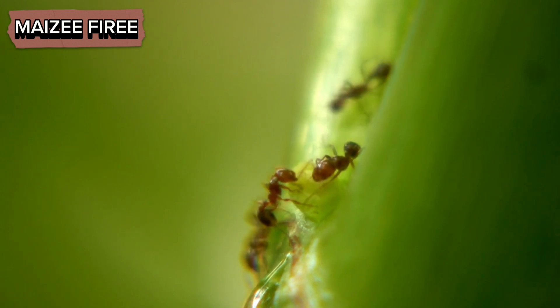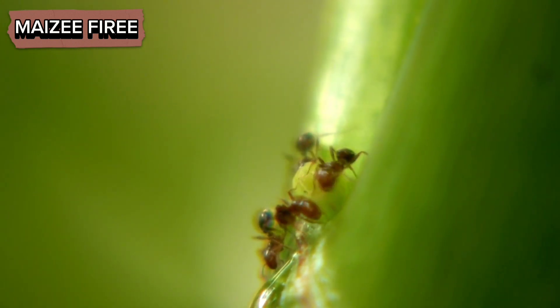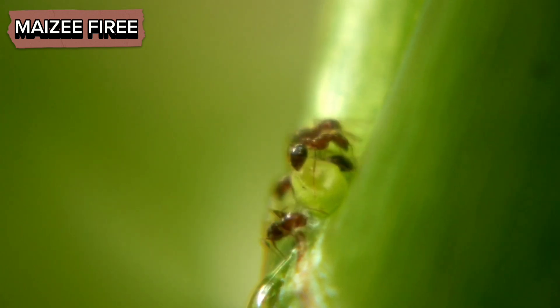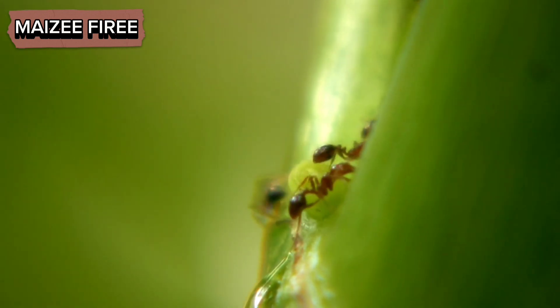Overall, ants detect sweet things through a combination of highly sensitive sensory receptors on their antennae, complex communication behaviors, and adaptive foraging strategies.